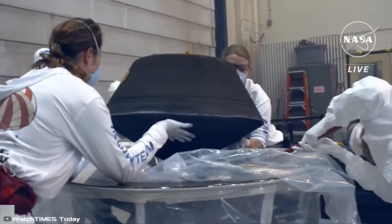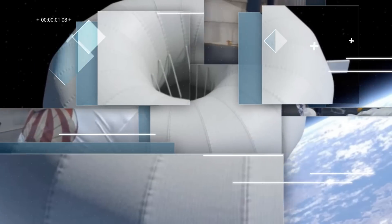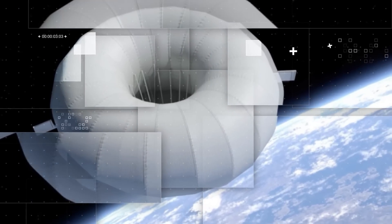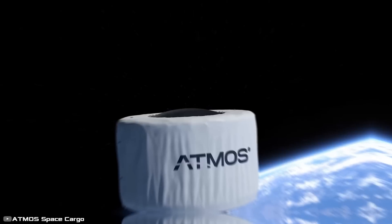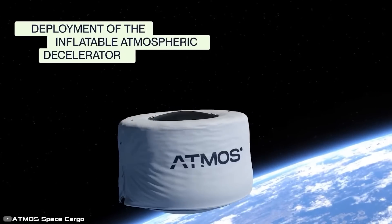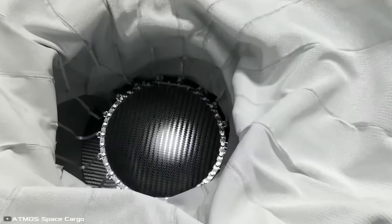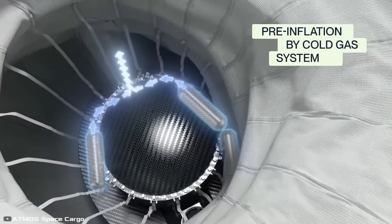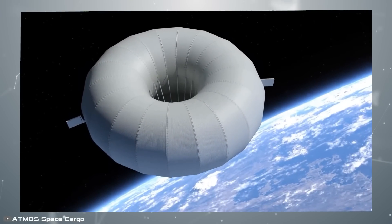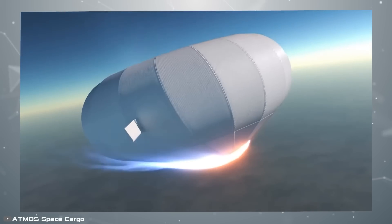But what if we needed to return 220 pounds to Earth? Soon, the Phoenix Space Cargo Return System, with a payload capacity of 220 pounds, will embark on its test flight. This is a true breakthrough in the field. Instead of a parachute, the capsule uses a 20-foot inflatable heat shield. It deploys using nitrogen tanks and by extracting oxygen from the air, with the combination of a large surface area and low weight ensuring a slow and cool atmospheric entry.